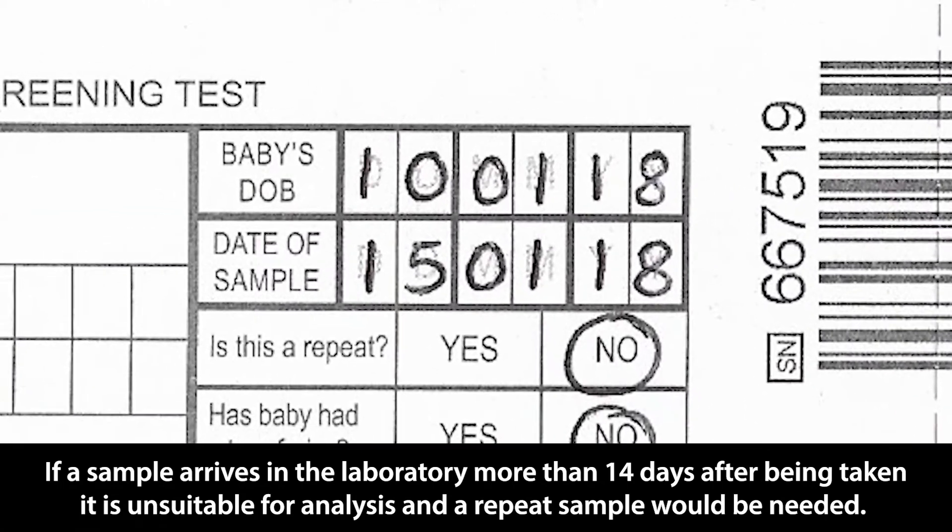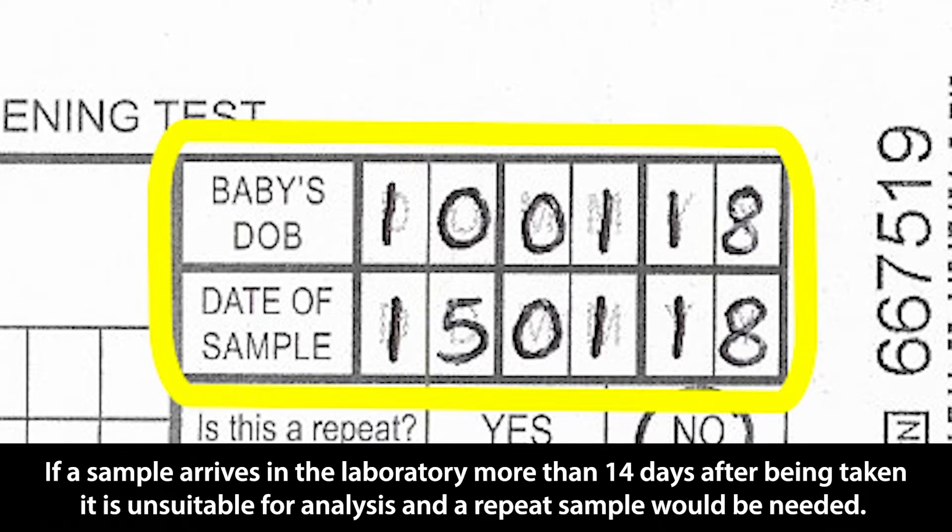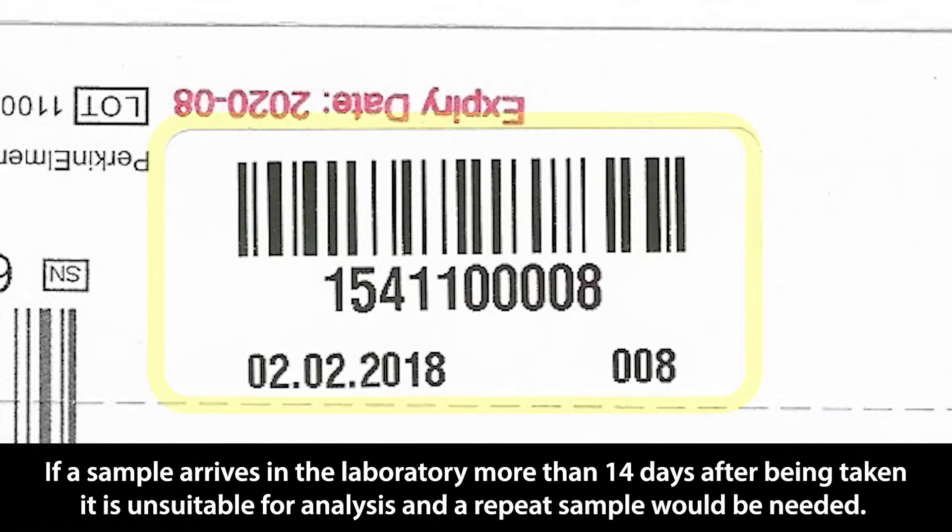If a sample arrives in the laboratory more than 14 days after being taken, it is unsuitable for analysis and a repeat sample would be needed.